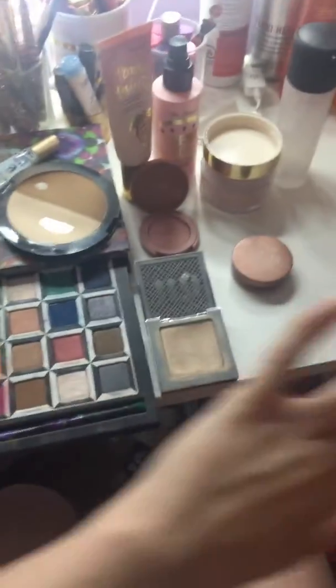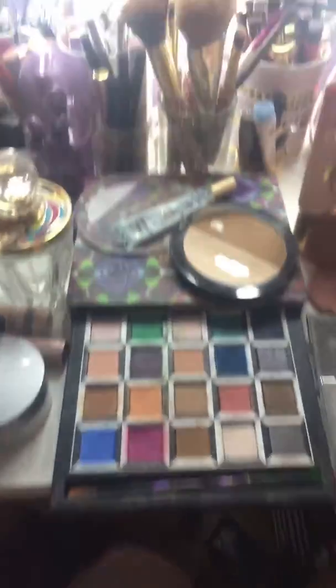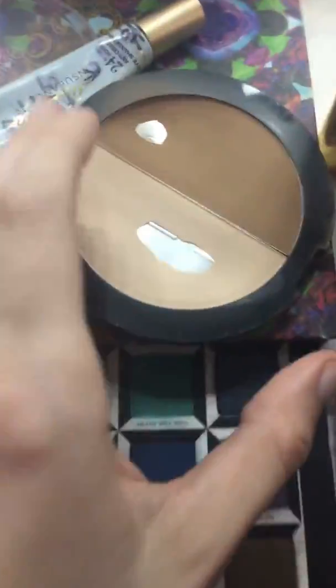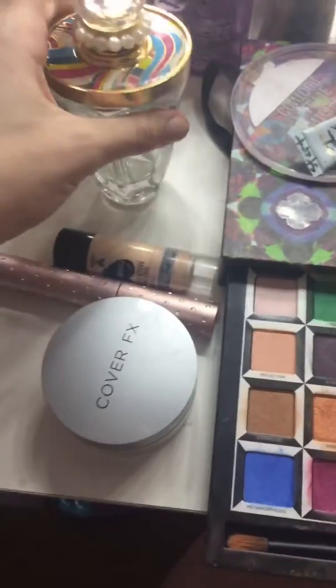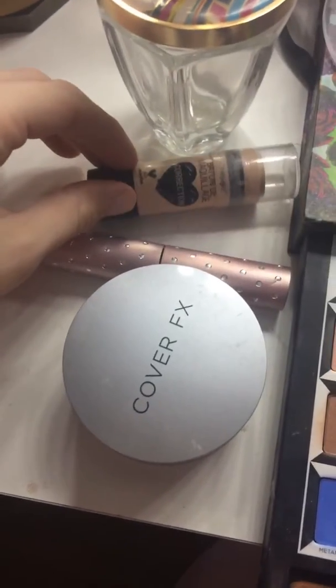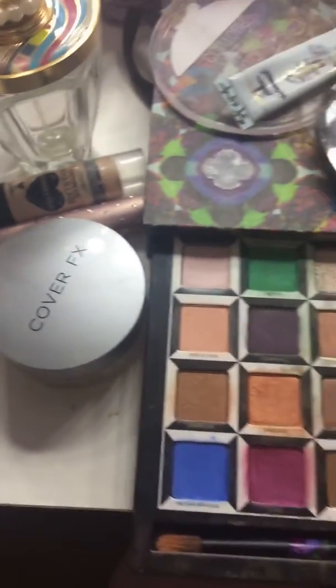Alright, we have my Project Pan update number two, this is for the month of February. We completed the Taylor Swift perfume, the Wet and Wild correction stick, my Too Faced mascara, and the Cover Effects powder.